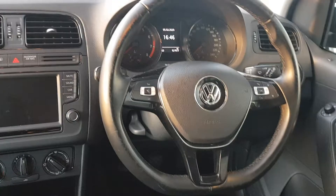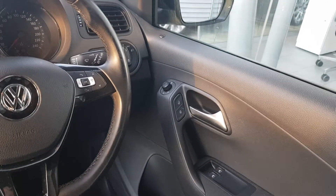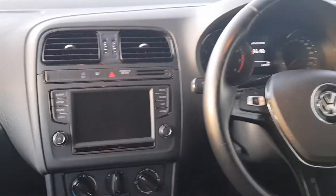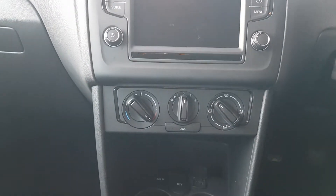On the inside we have the multi-functioning steering wheel, electric windows in the front, heated wing mirrors, touchscreen radio with Bluetooth connection, and climate control.